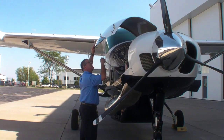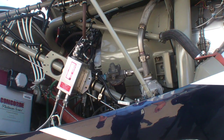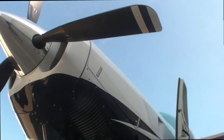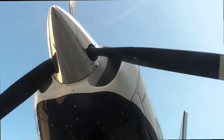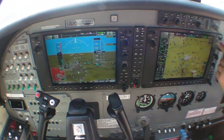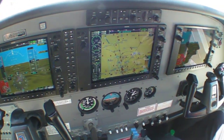For power, the Caravan has plenty in the Pratt & Whitney PT6A-114 Alpha, delivering 675 horsepower to a three-blade prop. Since 2008, all of the Caravans sold have Garmin G1000 suites and GFC-700 autopilots.